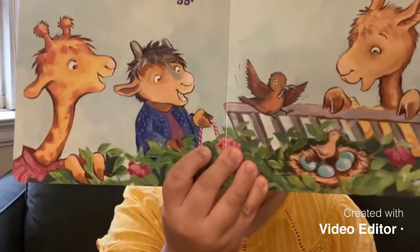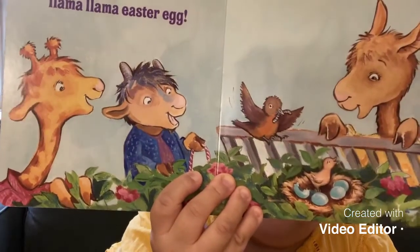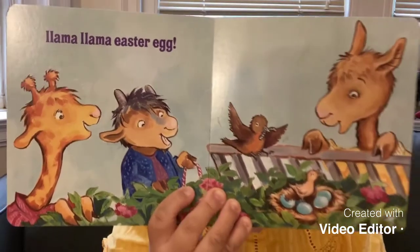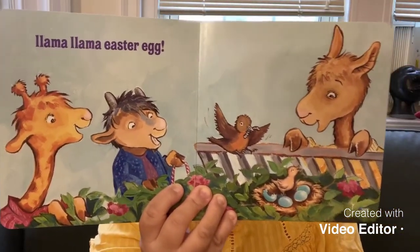Llama, Llama, Llama Easter egg. They found the actual egg that a baby bird is hatching. What a special moment, right? They get to witness a bird getting hatched. That was a good book, wasn't it? I loved it. I hope you enjoyed it.